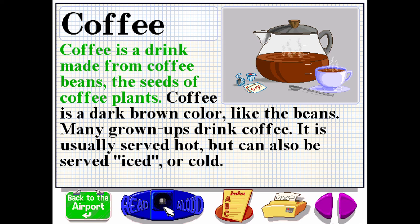Coffee is a drink made from coffee beans, the seeds of coffee plants. Coffee is a dark brown color, like the beans. Many grown-ups drink coffee. It is usually served hot, but can also be served iced or cold.